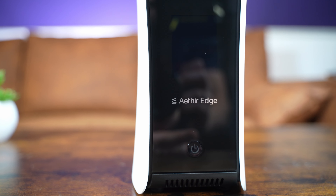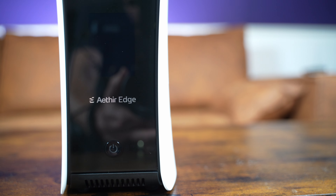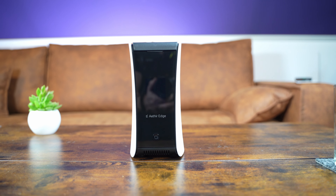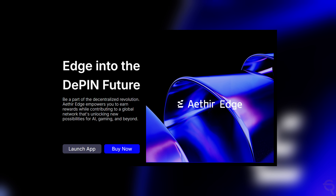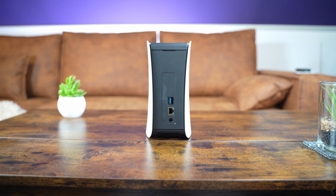Now that you've been briefly introduced to Aether, what is the Aether Edge Miner? The Aether Edge Miner is a device that has set the stage for a new era in decentralized cloud computing. This small yet powerful piece of hardware is designed to integrate seamlessly with Aether's distributed GPU cloud infrastructure, effectively democratizing access to high-performance computing power. The story of the Aether Edge Miner is one of innovation, accessibility, and the promise of a decentralized future.